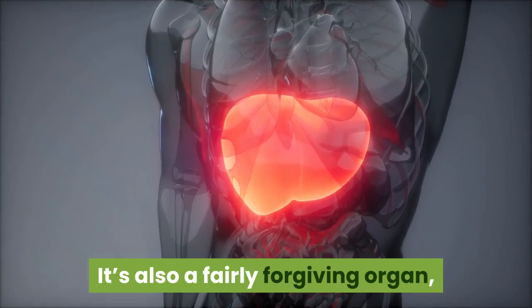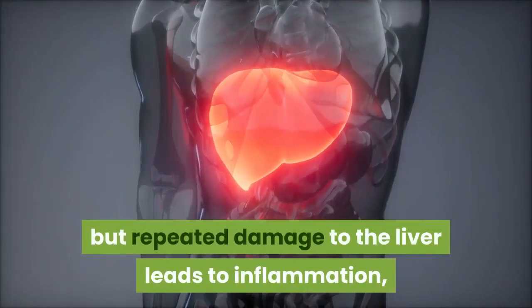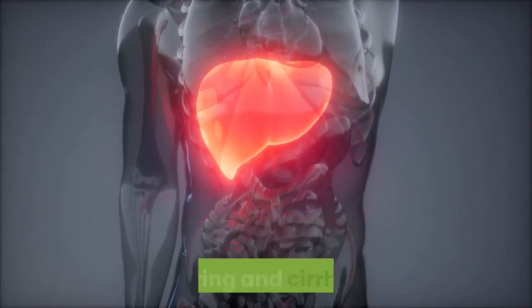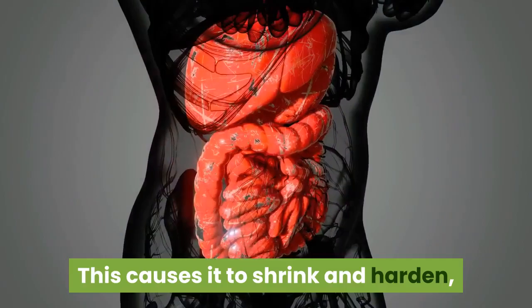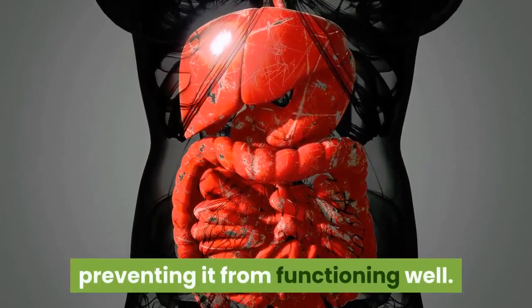It's also a fairly forgiving organ, able to regenerate cells up to a point, but repeated damage to the liver leads to inflammation, scarring and cirrhosis. This causes it to shrink and harden, and changes the structure of the liver, preventing it from functioning well.